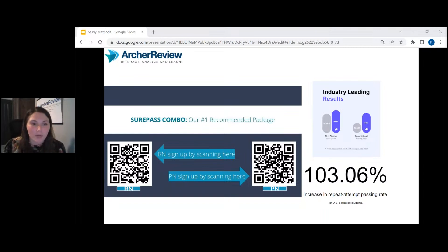Our SurePass combo is our number one recommended package and has a great passing rate. Students see a lot of success with it. You can scan this QR code, or if you've joined in Slido, you can see some extra links there. If you're an RN, click the RN combo. If you're a PN, go to the PN combo packages.